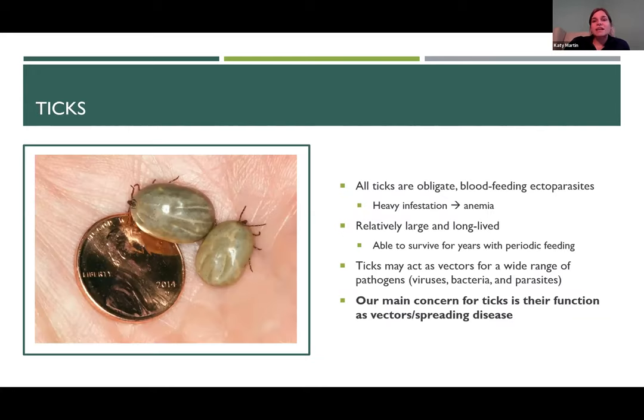Just your basic information about ticks: ticks are all obligate blood feeding ectoparasites. These are parasites found on the outside of animals, getting their nutrients by feeding off the blood of their host. Because we have these blood feeding parasites, if we have a heavy enough infestation, that can result in anemia in the host animal. Ticks are relatively large compared to other ectoparasites and are long-lived — these organisms can actually live for several years even with just periodic feeding. Importantly, ticks can act as vectors for a wide range of pathogens, from viruses and bacteria to parasites, and their ability to transmit disease is our main concern.